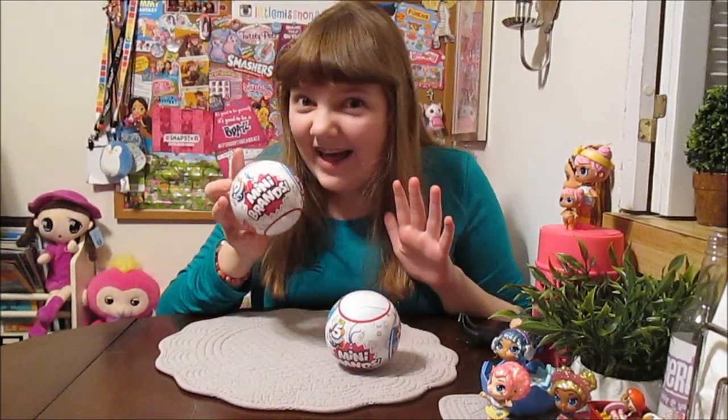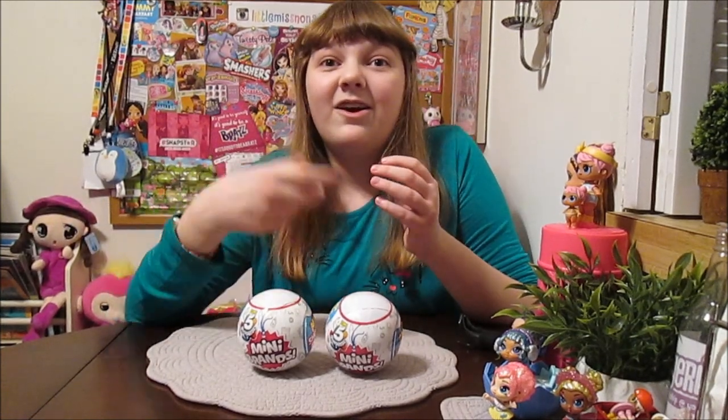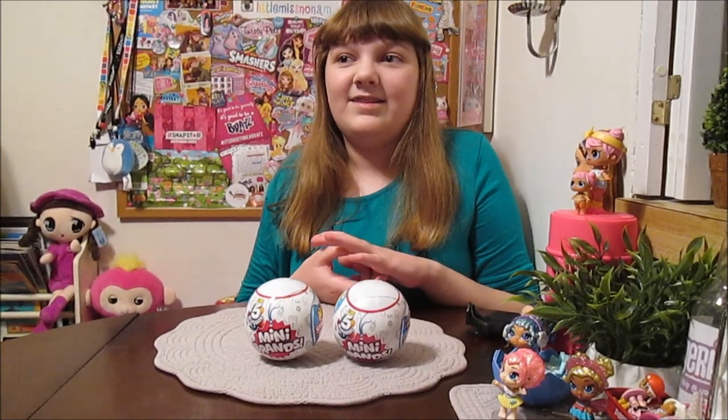Hi everyone, it's Banana, and today I am super excited to open up and review the new Zuru 5 Surprise Mini Brands. This is way exciting. We saw these at Toy Fair, and we were really excited because there's just these tiny versions of popular food brands and lifestyle, like home brands — everything you have around the house. They're super small, and we think they'd be great for dolls, so we're going to try that out.